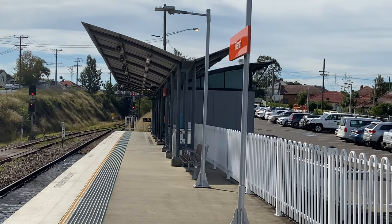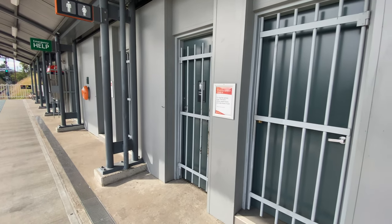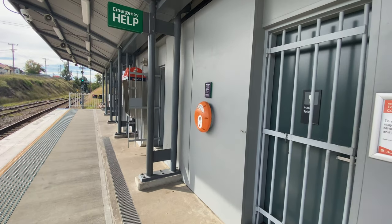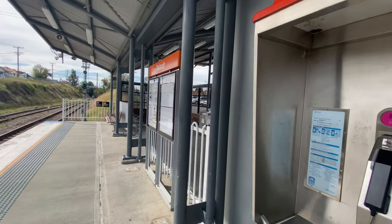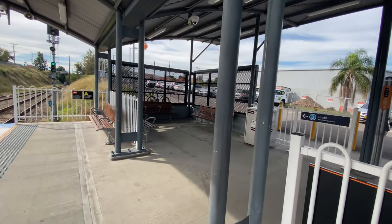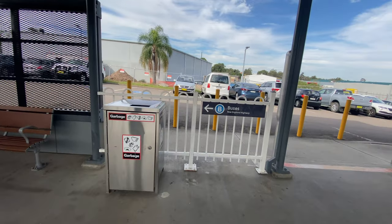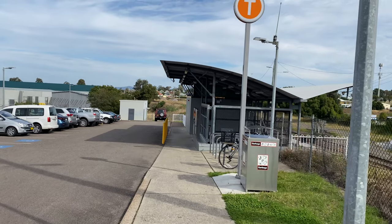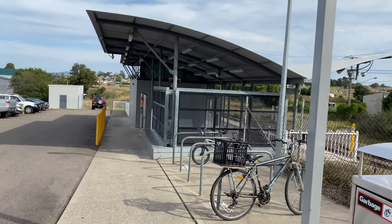With half an hour to kill before the next train, let's take a look at the station. There are toilets, although they're locked when the station is not staffed, which is the case at the moment. There's a help point and a payphone — does anyone still use those? There's a timetable, and coming into the station entrance you can see there's some seating and a sign to buses, so there is an interchange with buses on the New England Highway. Walking back towards the entrance, there's a small car park and bicycle parking as well.